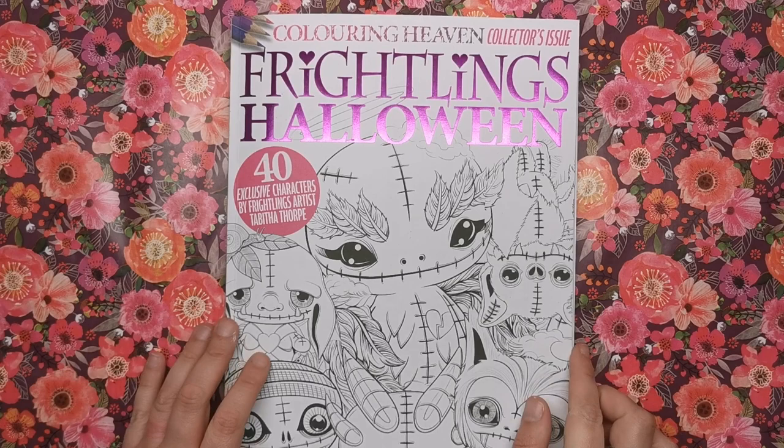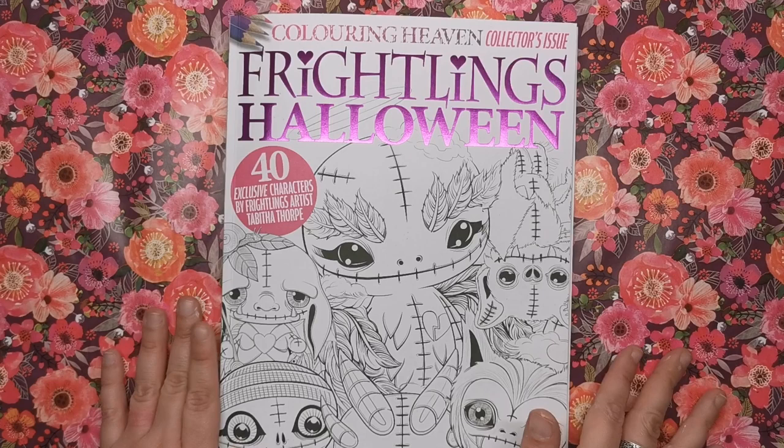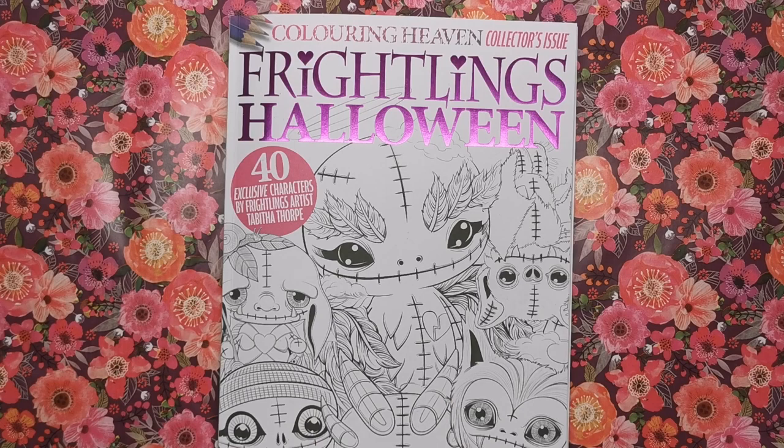I'm really really excited for this issue — I hope you are too. Let me know what you think in the comments. Even though it's kind of horrid subject matter, it's done in a really cute and sweet way, so I don't think it's going to be polarising. Give the video a thumbs up and I will see you soon on Colour with Clare.